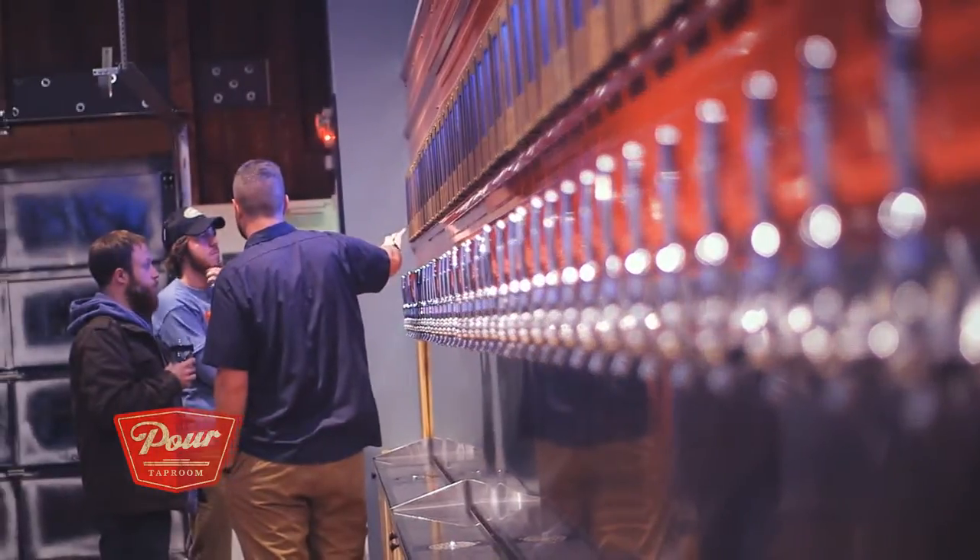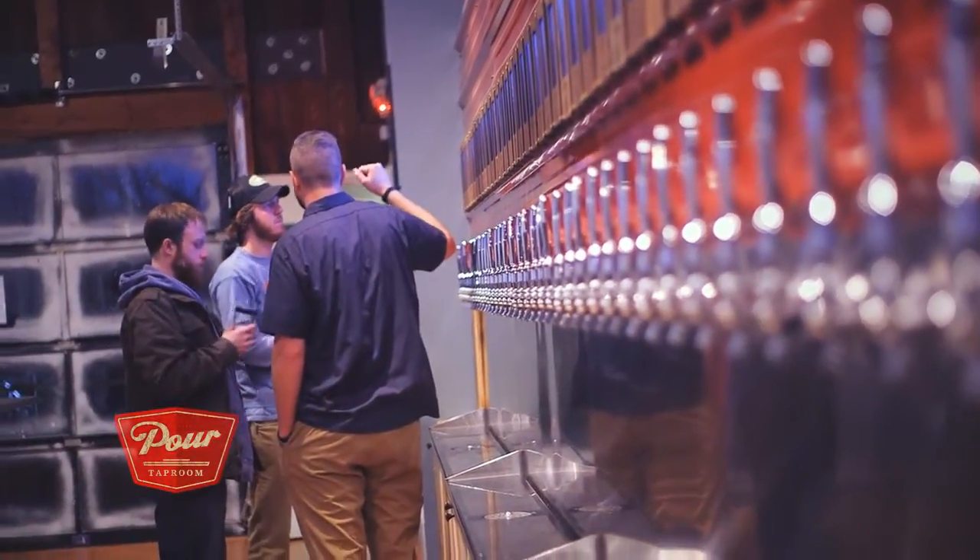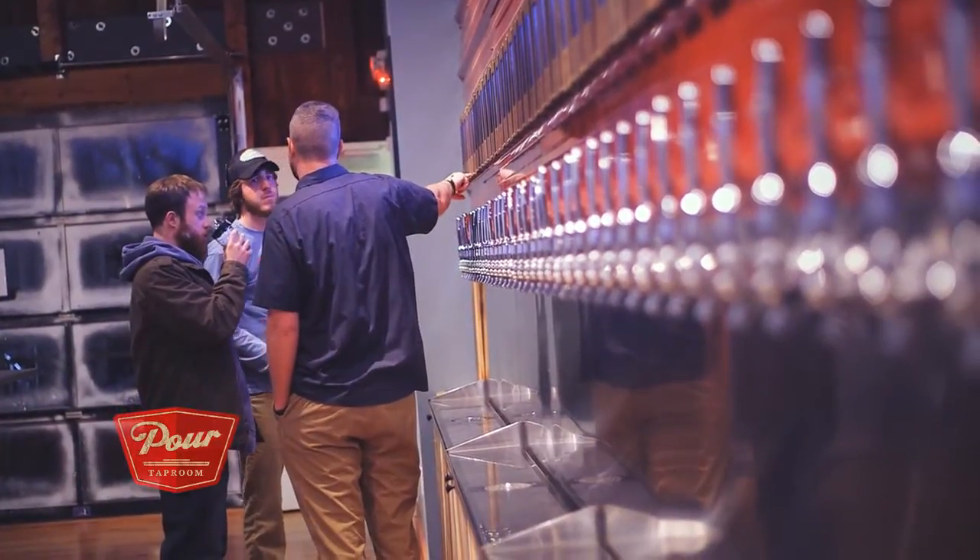Our setup on our beer wall goes from left to right, light to dark, and that allows you to try many different beers within the similar style of each other.